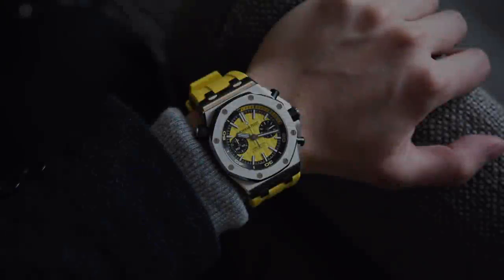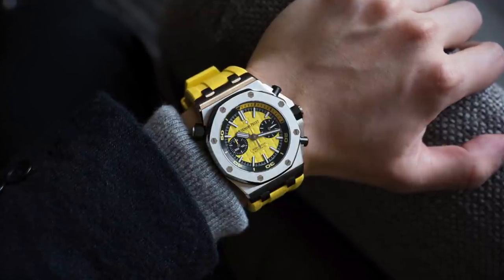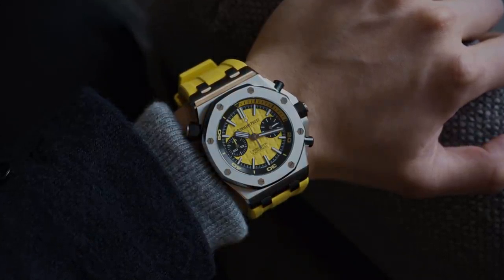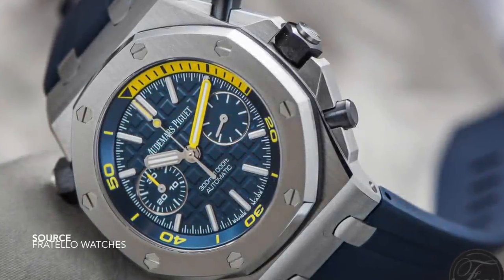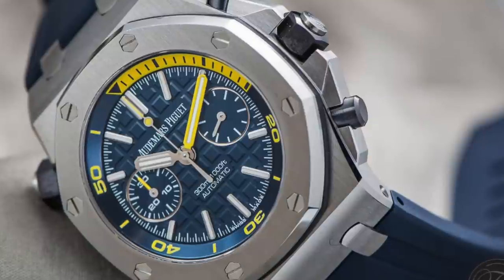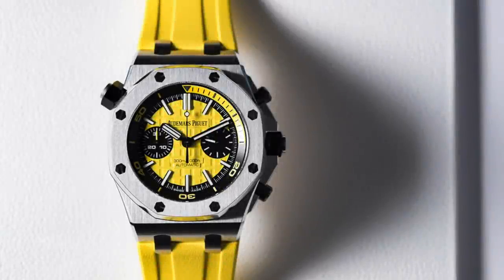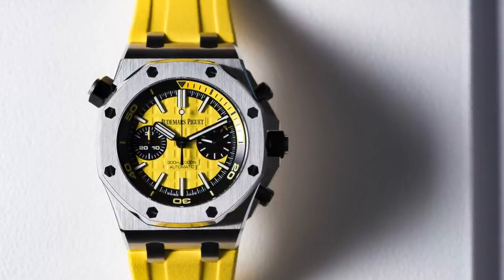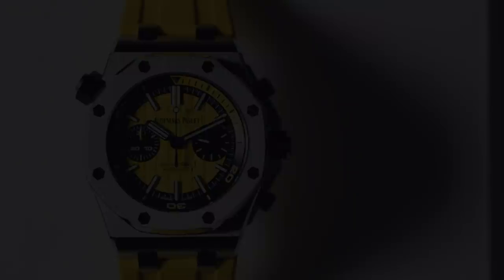The Audemars Piguet Royal Oak Offshore Diver Chronograph — as we've seen how popular bright spot colors have become recently, these watches were among the few to do it first. There's a lot of playfulness but also very good stylistic choices: the use of color on the inset bezel, the two subdials arranged equally apart, and the compressor crown. The Royal Oak aesthetic is still there even though it's been adapted. Color has been used exceptionally well here, with contrast communicating the various functions of the subdials in relation to the minute hand and inset bezel.